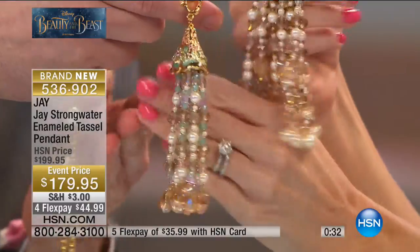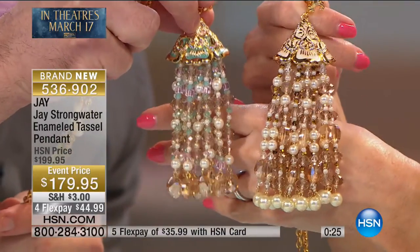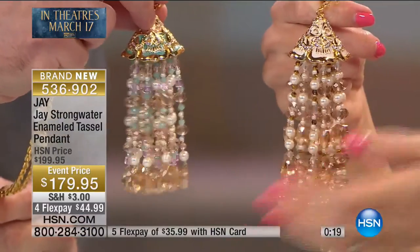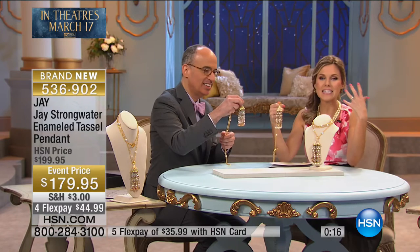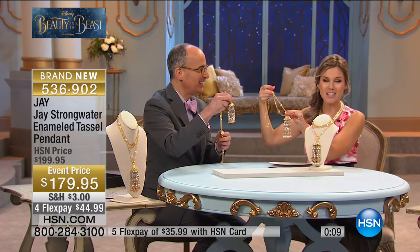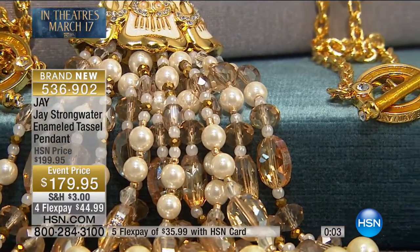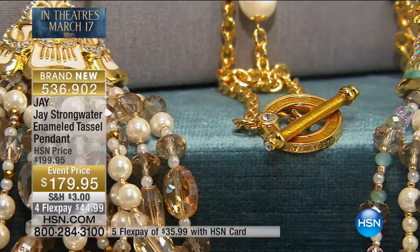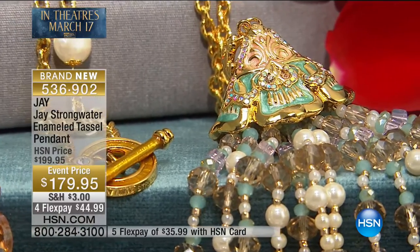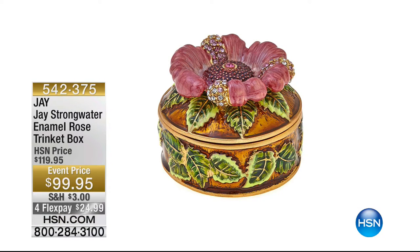If you have an HSN card it's $35.99. The enameled tassel pendant Jay has brought us — honestly, it might be my favorite piece. So stunning, and so many people love Jay's tassels. Coming up is a sneak peek at our enamel rose trinket box, so you can house your most precious jewels. On special event price on flex pay, less than $25 to get home. Inside and out it is everything you've ever wanted.